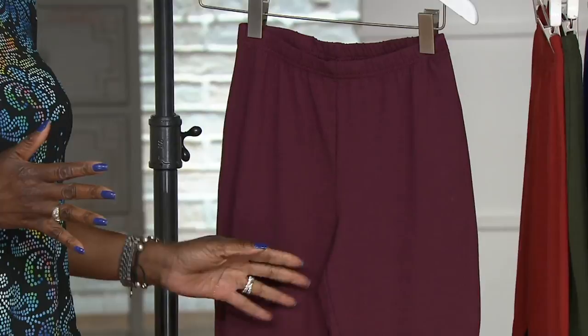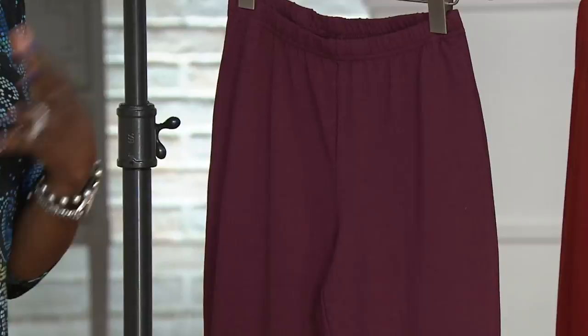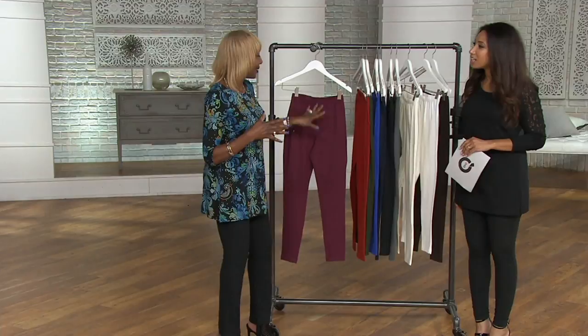If you look at the designers — Chanel, Yves Saint Laurent, Missoni — everyone is showing leggings because leggings is the new tight, ladies. Leggings go under dresses, under skirts. It is the staple that you would want.